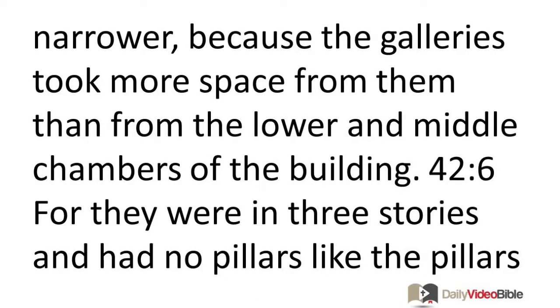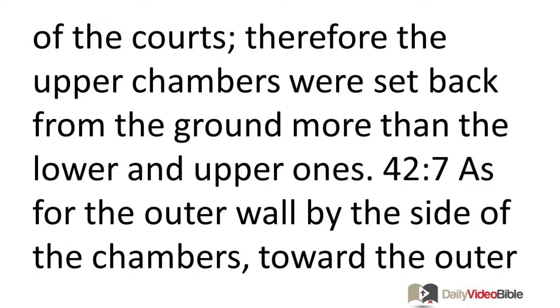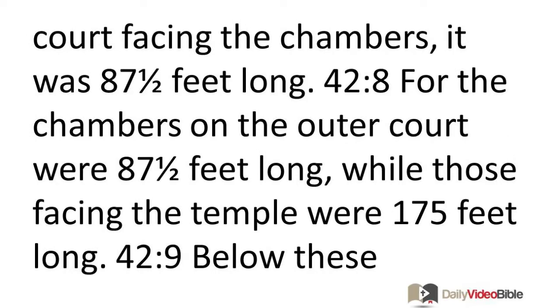Now the upper chambers were narrower, because the galleries took more space from them than from the lower and middle chambers of the building. For they were in three stories and had no pillars like the pillars of the courts. Therefore the upper chambers were set back from the ground more than the lower and upper ones. The outer wall by the side of the chambers toward the outer court was 87 and a half feet long, while those facing the temple were 175 feet long.